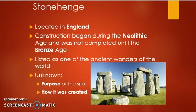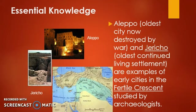Two other sites archaeologists are studying are Aleppo and Jericho. Both are cities and both are very ancient. The city of Aleppo is considered the oldest city — it has been destroyed by war — and Jericho is the oldest continuously inhabited settlement, meaning there are still people today who live in Jericho. Jericho is the city that has been lived in for the longest period of time in human history.